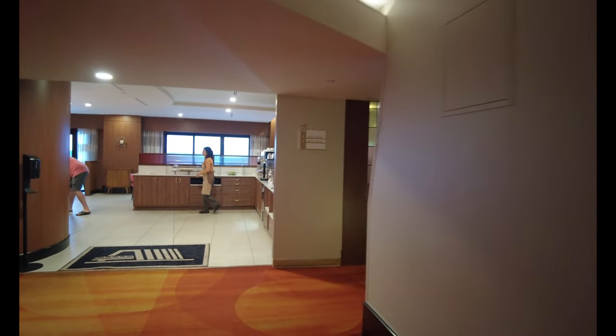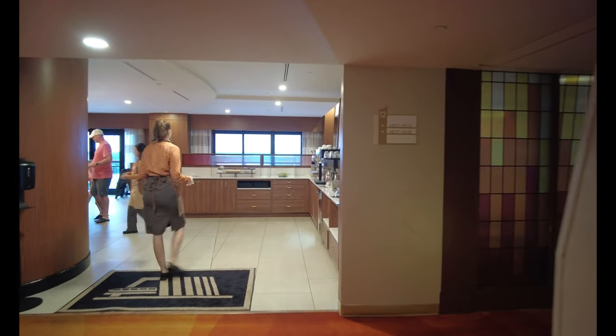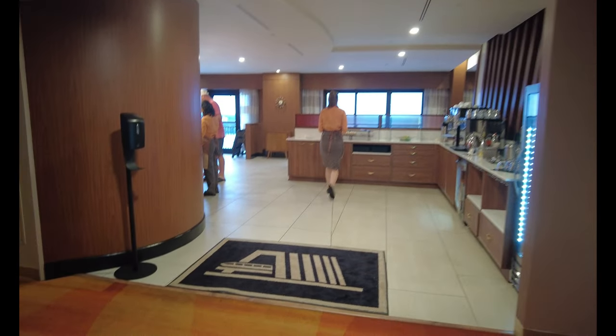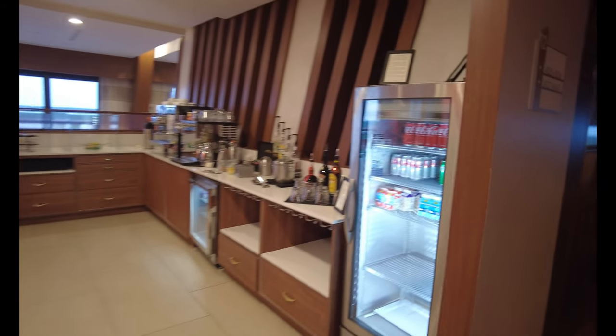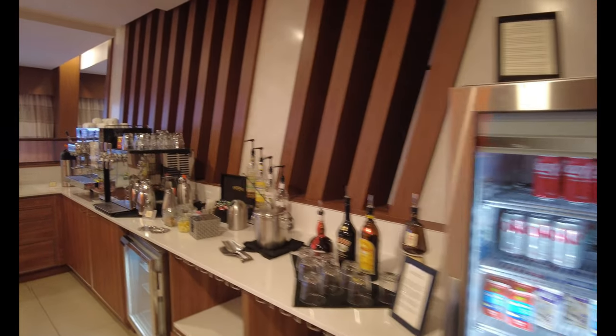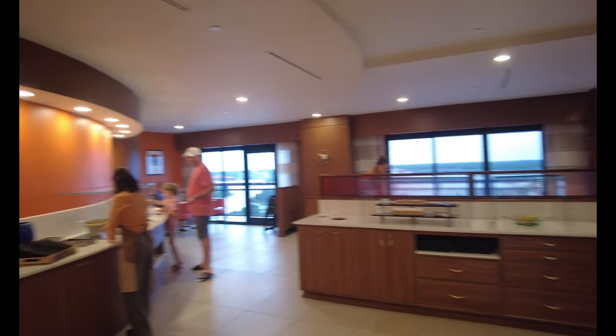I love the way that the Atrium Club has been reimagined. It's just beautiful. So let's look over everything — we've got a buffet going on over here, we've got some desserts, and let's start here.